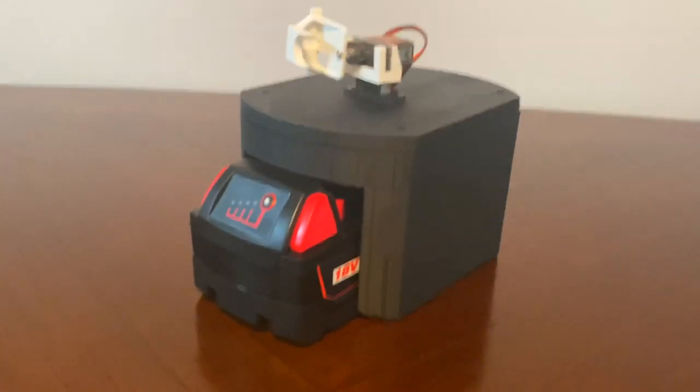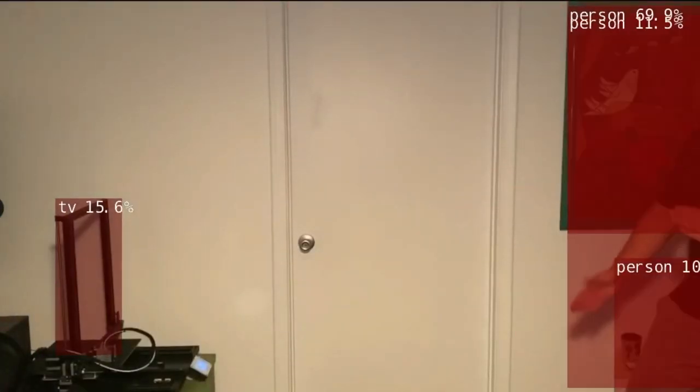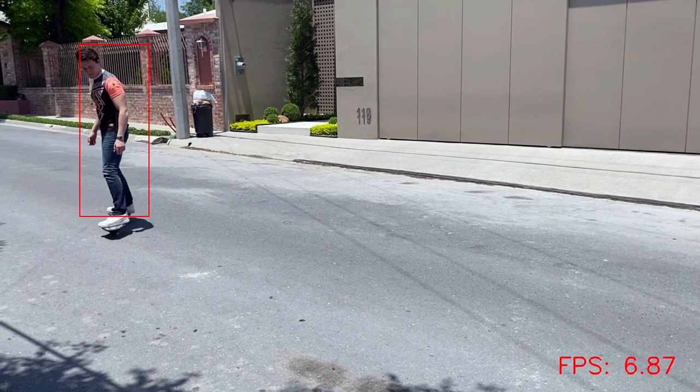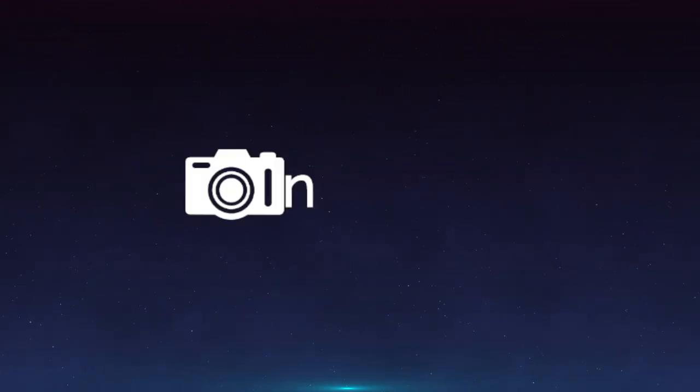For these reasons, we created InFrame: an intelligent motorized photography assistant that uses state-of-the-art object detection models and tracking algorithms to follow user-selected targets across a 3D space, constantly keeping them in frame.